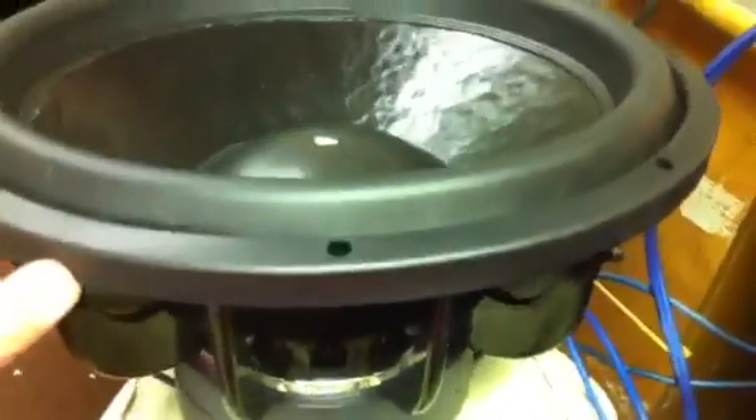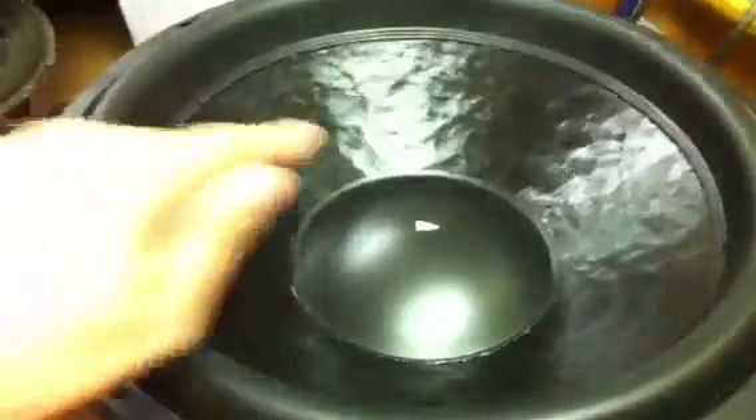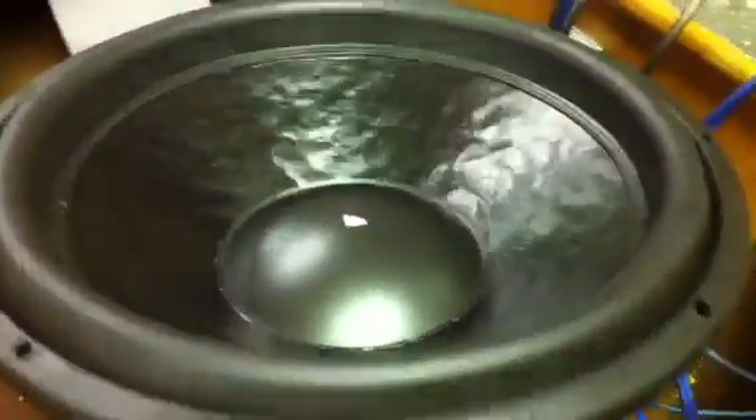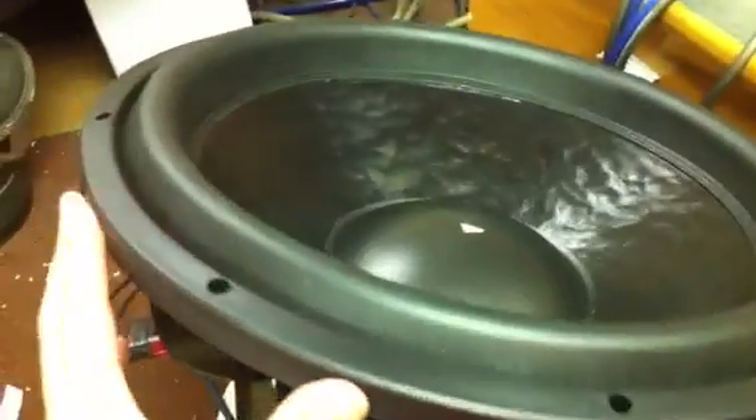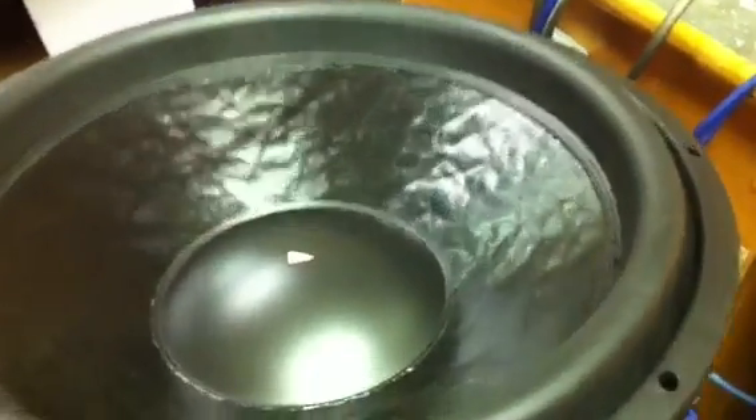20 millimeters X-Max, around 45 millimeters X-Mech. We've got a little dot here on the dust cap just to show you the throw. This particular woofer has an FS of 18 hertz and will retail for around $170.